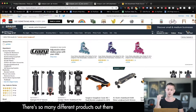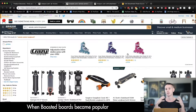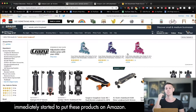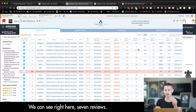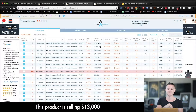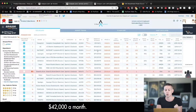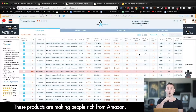It's not just air movers — there are so many different products out there. Like remote control longboards: when boosted boards became popular, people who understand how to sell on Amazon immediately started putting these products on Amazon. This is just the very beginning of this product. We can see seven reviews, and it's selling thirteen thousand almost thirteen thousand seven hundred dollars, thirteen thousand again, forty-two thousand dollars a month, seventy-seven thousand dollars per month with only seventy-five reviews. These products are making people rich from Amazon.